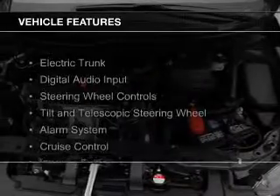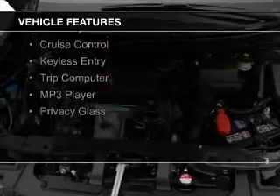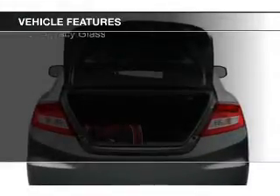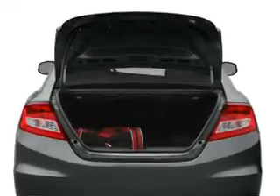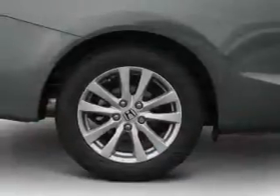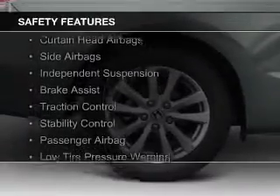The features include electric trunk, digital audio input, steering wheel controls, a tilt and telescopic steering wheel, an alarm system, cruise control, keyless entry, a trip computer, an MP3 player, and privacy glass.